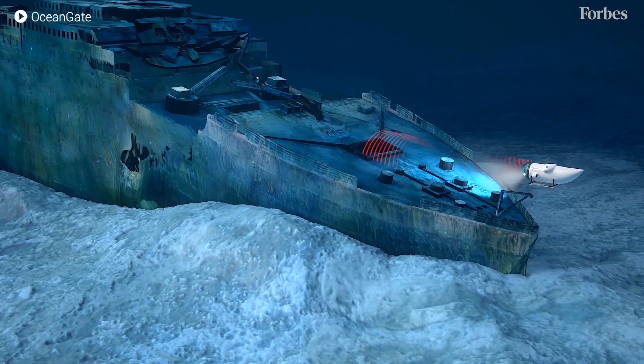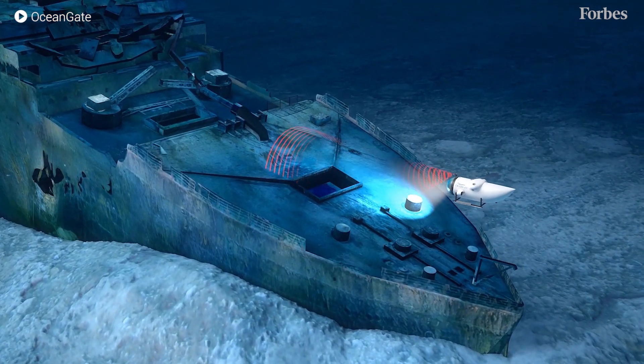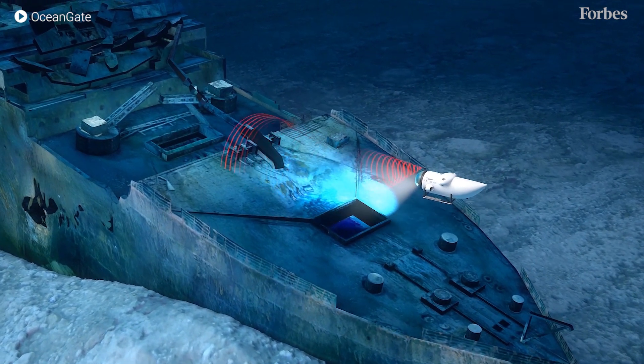Right now there are only four submersibles on the planet that can go to the depth of the Titanic. So there's really no one else who has a vehicle that can get there.